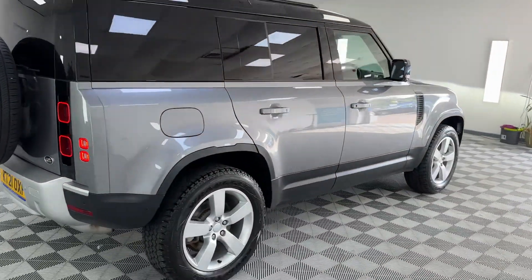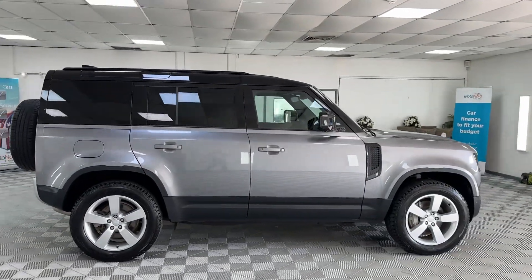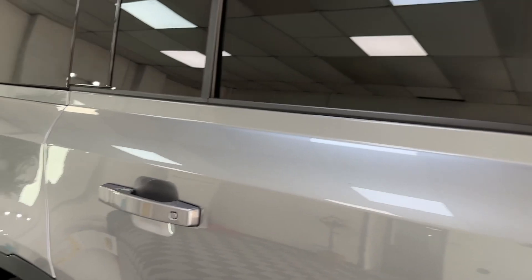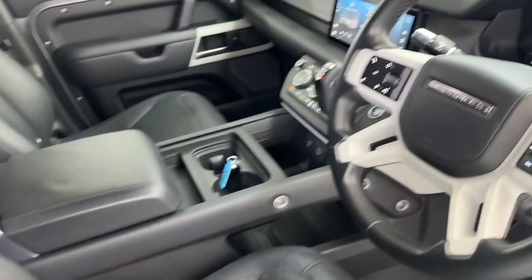It has air suspension as well — big difference driving one of these with air suspension; it really does improve the ride no end. Moving on to the driver seat — no excessive wear.